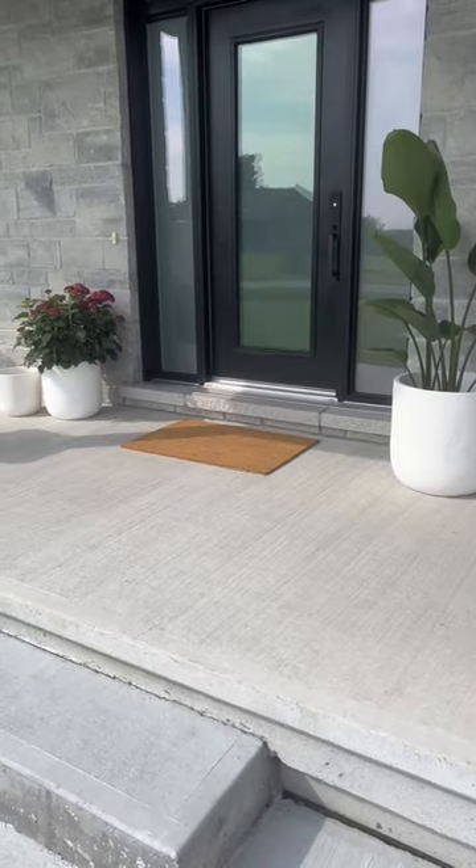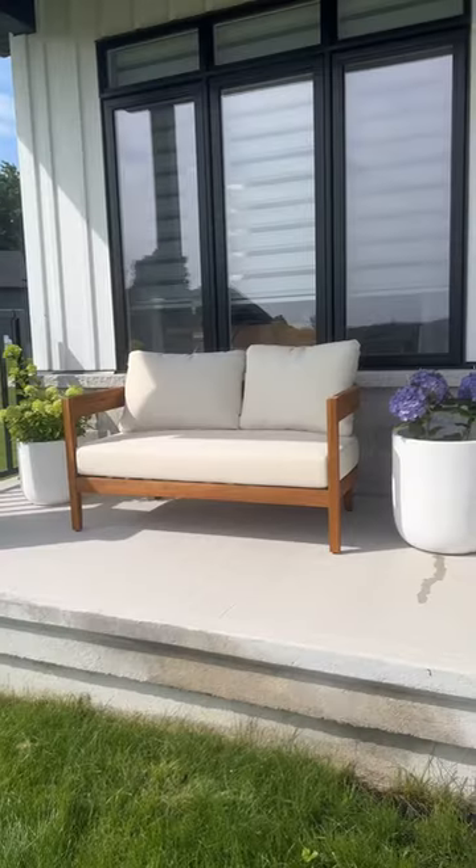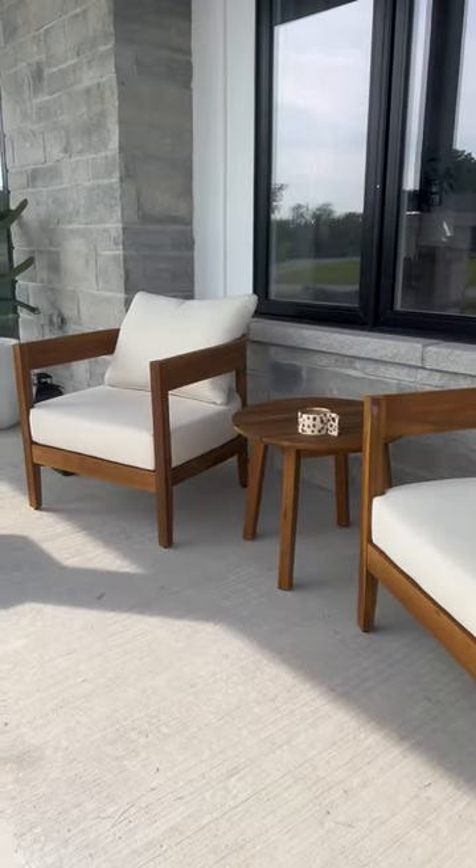Finally, make sure to add a welcome mat to give it an extra homey feel. Now your front patio is all set and you're ready to enjoy a morning coffee on your cozy front porch.